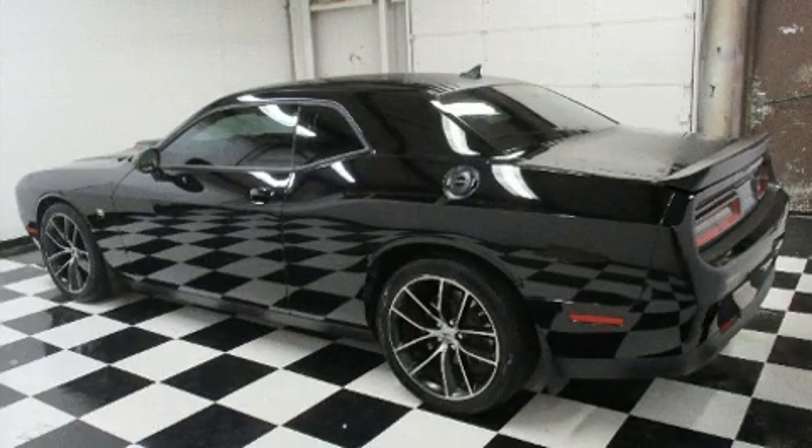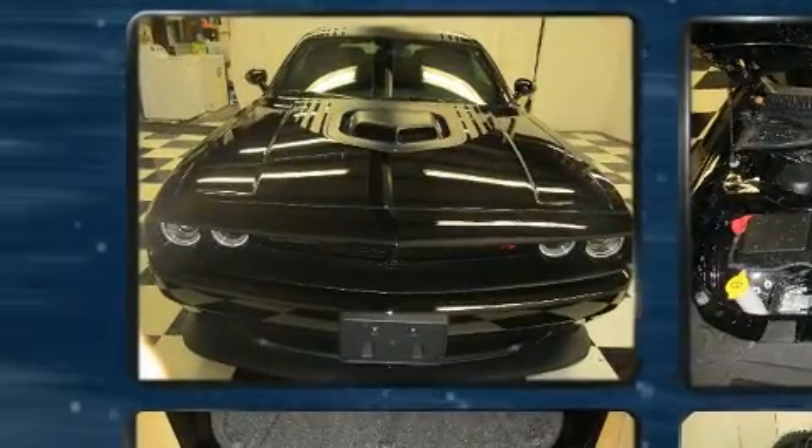Get excited about the 2018 Dodge Challenger. With less than 10,000 miles on the odometer, this car offers power, spaciousness, and durability in a refined and innovative package.